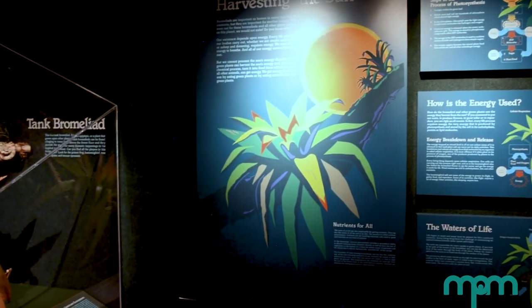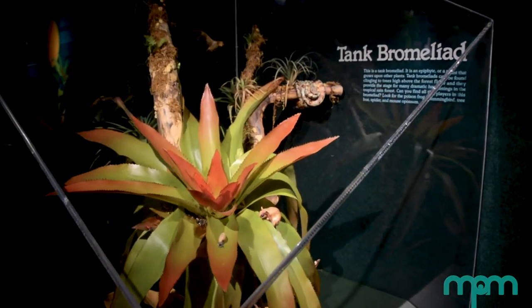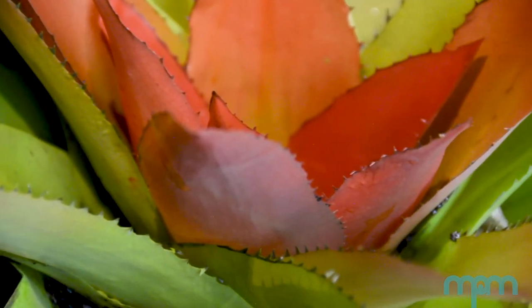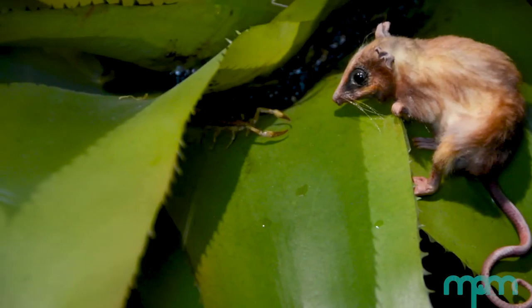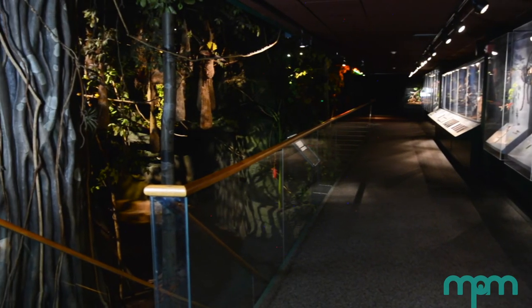Our final stop, the tank bromeliad, is a wonderful example of adaptations and co-evolution in the rainforest. The tank bromeliad is an epiphyte—a plant that lives on another plant. By living up high in the tree branches, it gets more sunlight and rainwater than it can on the rainforest floor. This is also an example of a small ecosystem. The plants and animals shown here depend on the tank bromeliad to stay alive. The damselfly feeds on insects in the water in the center of the plant; the frog lays eggs in the tank; and caterpillars feed on its leaves. How many different species can you find living inside? I hope you enjoyed looking through the rainforest with me and learning more about the adaptations and biodiversity of the rainforest. Be sure to look closely as you explore on your own—you never know what you'll find.